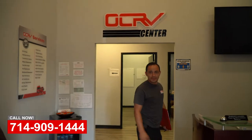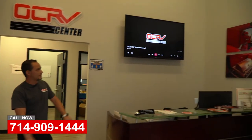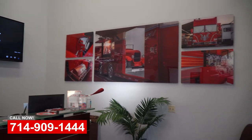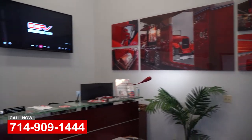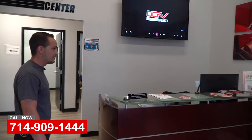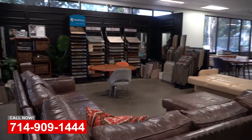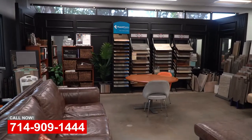Alright, so obviously real simple — this is our front office. You're going to see a receptionist here. She's going to take you in, get all your information, figure out what we can do for you, and maybe even give you a tour. We've got our showroom. We go through samples, the interior remodels. We've got a couple of examples of what we do.